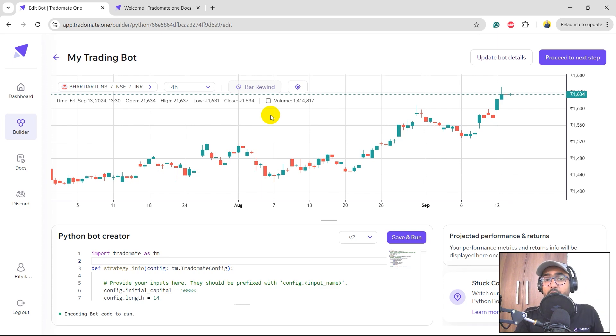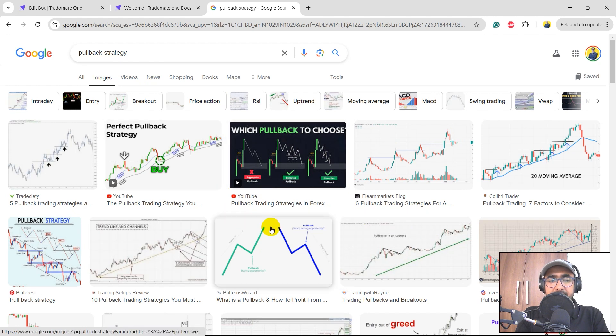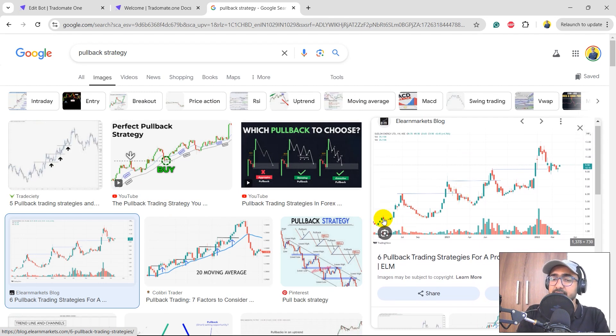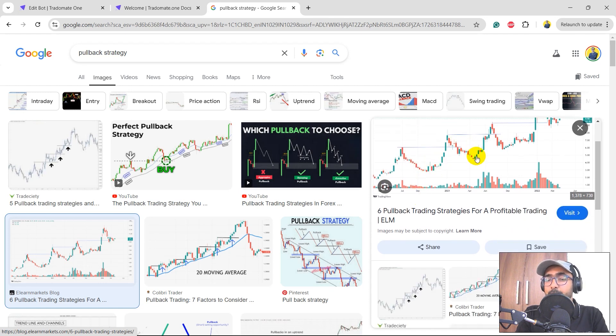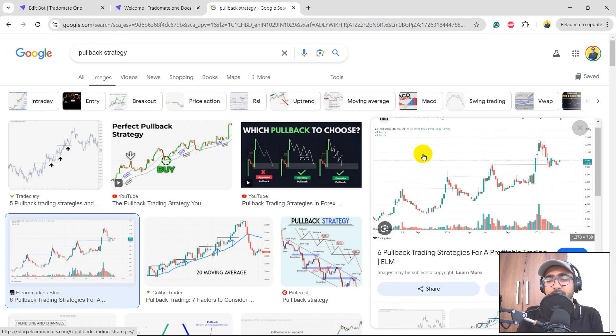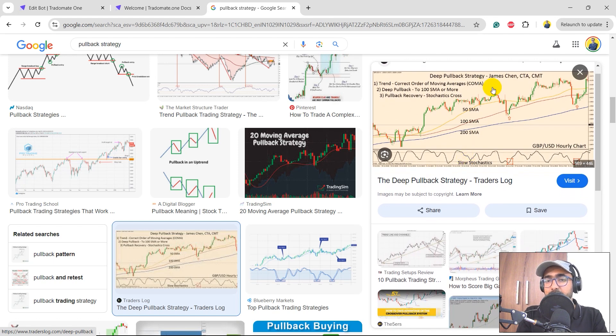Let's understand the pullback trading strategy. If we google pullback strategy we see charts like this one. Suppose there is an upward trend with multiple ups and downs between the lowest and highest point. A trend-following strategy tries to capture the entire trend in one go. The pullback strategy captures each upward movement and each downward movement separately — taking multiple trades in between — trying to make a better return than simple buy-and-hold.